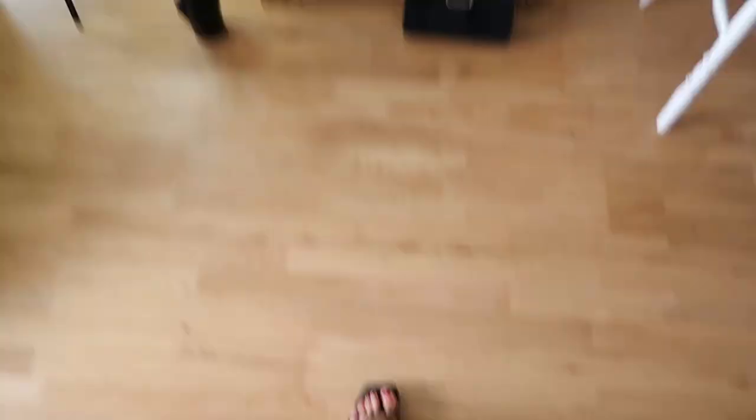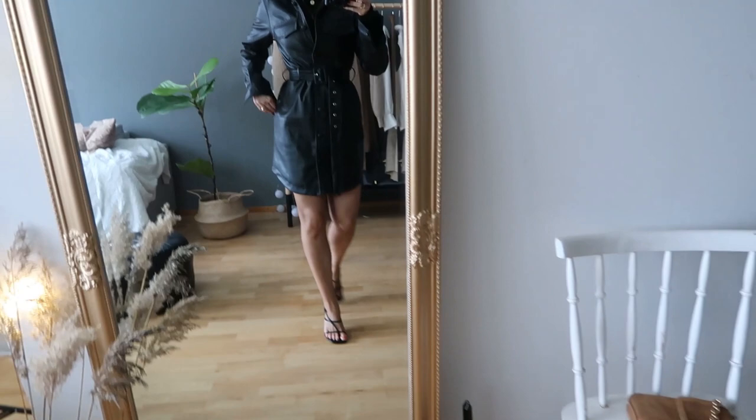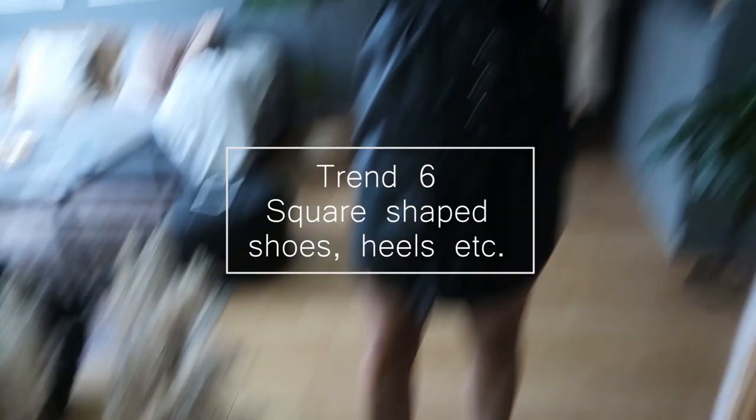It's way too cold here in Finland right now to wear bare legs and sandals, so I'm not going to wear these at the moment. But I really liked this kind of squared-heel sandal already last year, and now I finally got my own pair. Just remember to go down one size if you order these. Squared heels are a big trend this year, just like they started to be last year.